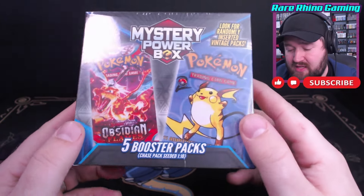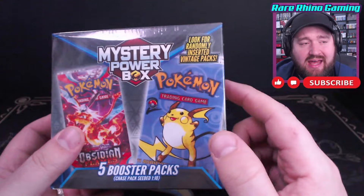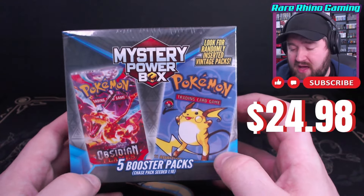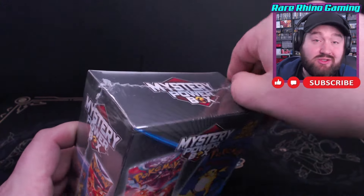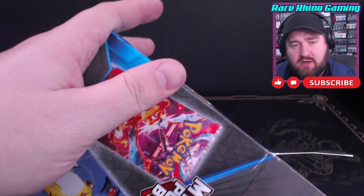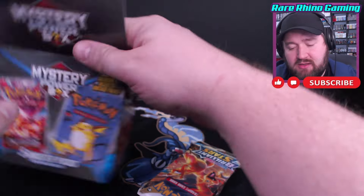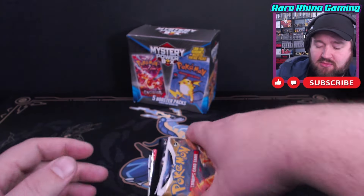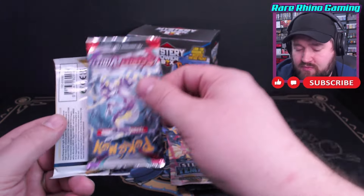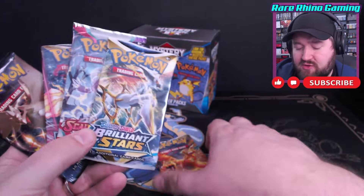We are back to MJ Holdings and they have another Mystery Power Box. I'm not sure if this one or the sparkly one is the newest — this is the last one I purchased in the store and there were still a couple left on the shelf. Once again, it's just five random booster packs with some chase packs included, they said. Inside this box: five booster packs — Brilliant Stars, Shining Fates, Silver Tempest, Scarlet and Violet, and another Brilliant Stars. A pair of Brilliant Stars and other Shining Fates, Silver Tempest, and Scarlet and Violet — these are all packs you would normally see a distributor sending out.